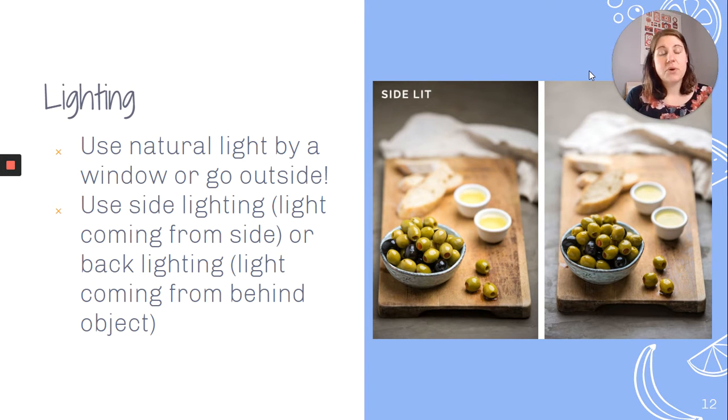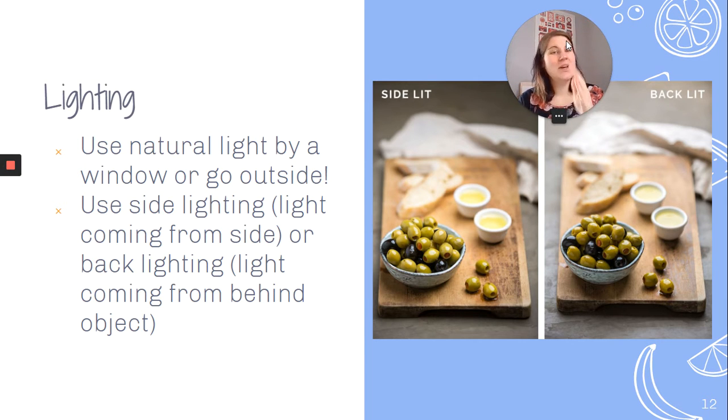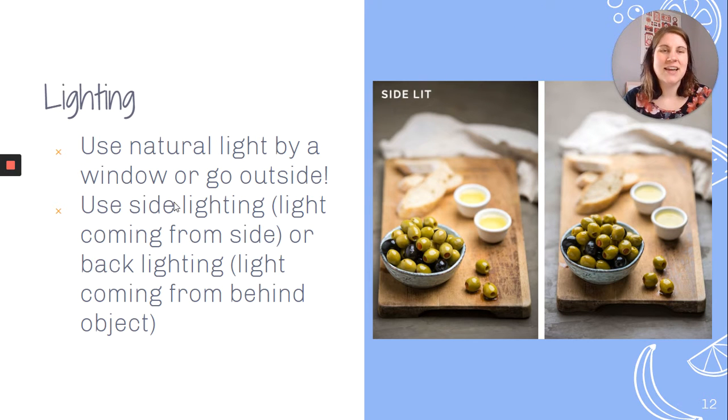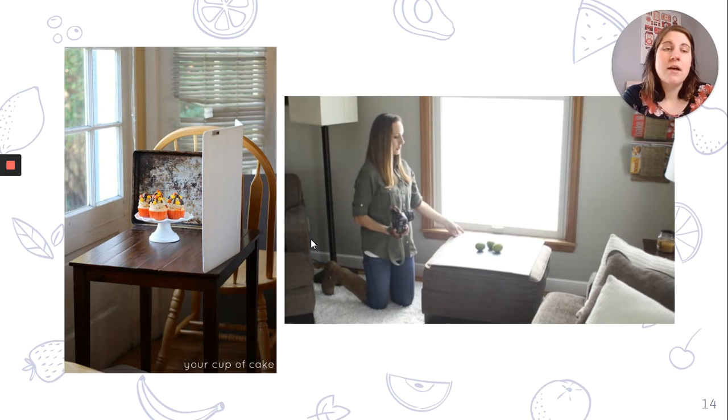You should use natural light by a window, or go outside if the weather allows. Use side lighting coming from the side or back lighting coming from behind the object — you can see two examples of the same plate of food, one side lit and one back lit. There are also great hacks on the internet: placing your table close to a window, using spotlights or lamps, or using a white foam board or white cutting board to create nice even lighting.